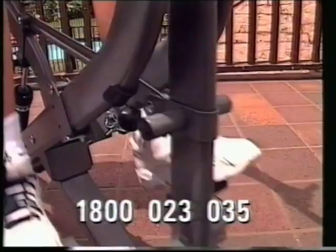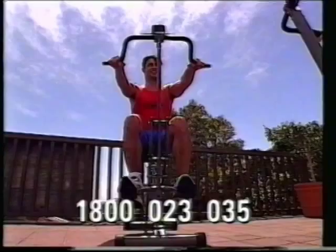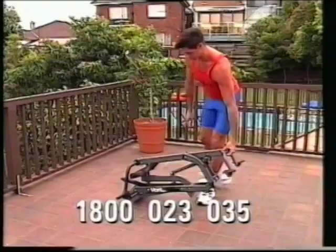It has a fitness computer that switches on automatically, informing you of the number of repetitions, time, distance covered and calories burnt. It's even foldable and simply rolls away for easy storage, and then unfolds to lock securely in position for use.